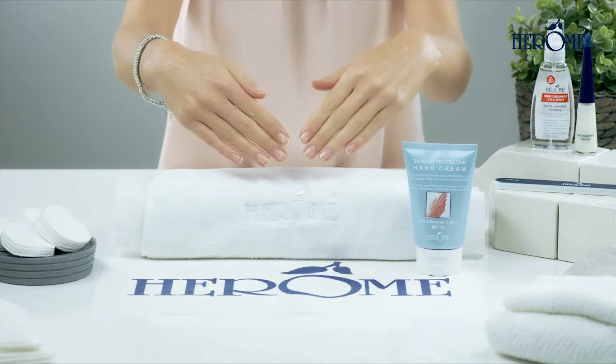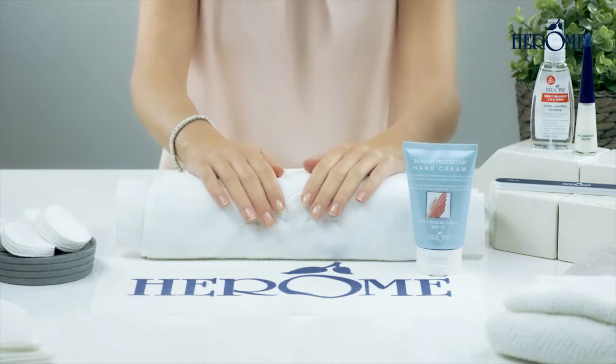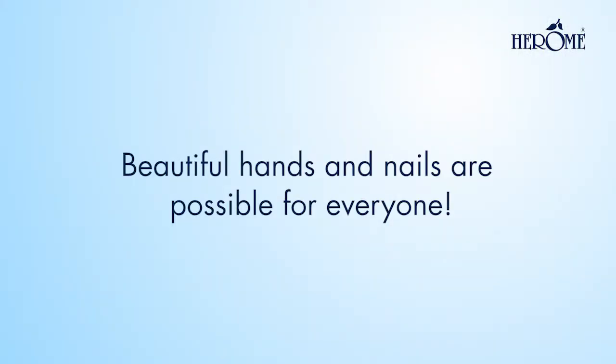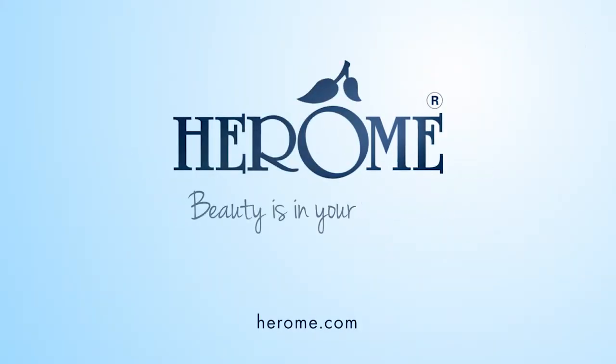With Herome 24-hour protective hand cream, you will always have lovely, well-groomed hands. Herome. Beauty is in your hands.